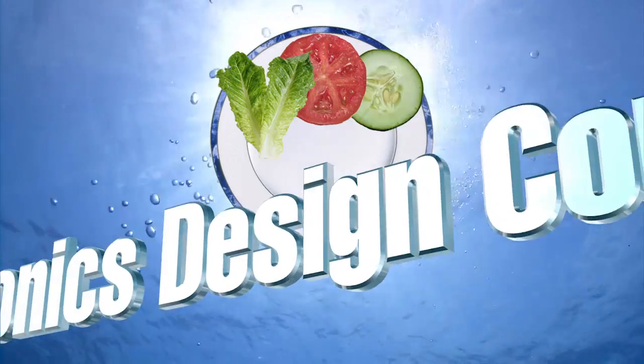Get ready. Come to our training course. We've got one starting on March the 11th — that's our online aquaponics design course.